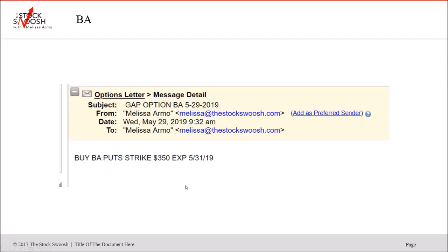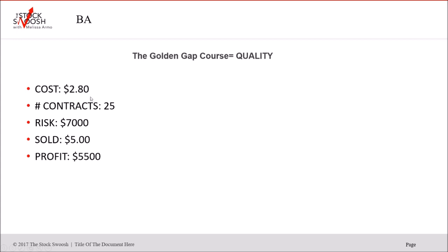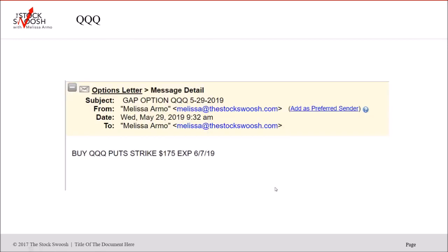BA puts $350 strike, expired Friday — called on Wednesday. Here's the sell-off — dropped like a brick. Look at the follow-through. Cost $2.80, risk $7,000, sold $5.00. Profit $5,525. That stock is definitely lower — the way that chart looks and the close too.